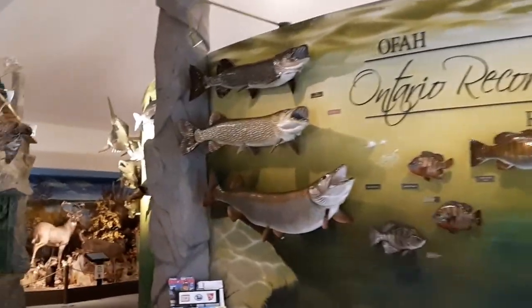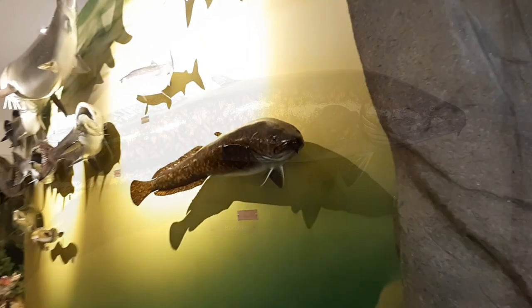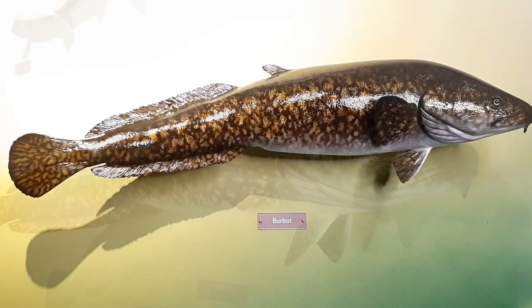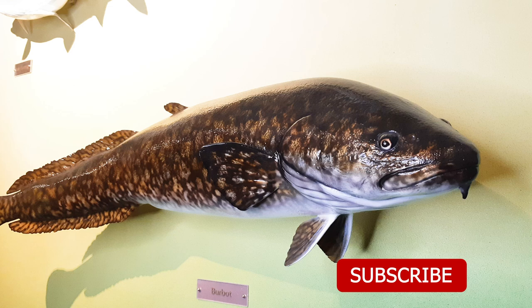Thank you so much for watching, and don't forget — if you've caught a burbot, tell us about it. We want to know what you were using. Do you have any other fishing tips to add? Please leave them in the comments below. If you liked this video, be sure to give us a thumbs up. We have more videos coming soon detailing other popular Ontario freshwater game fish species. So if you don't want to miss it when we release those next videos, subscribe to the channel and tap that notification bell to keep more fishing content coming your way. See you next time!